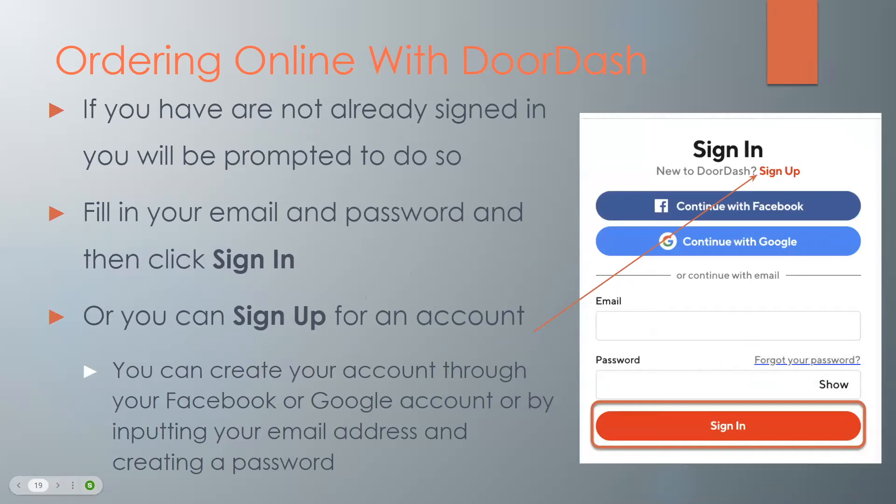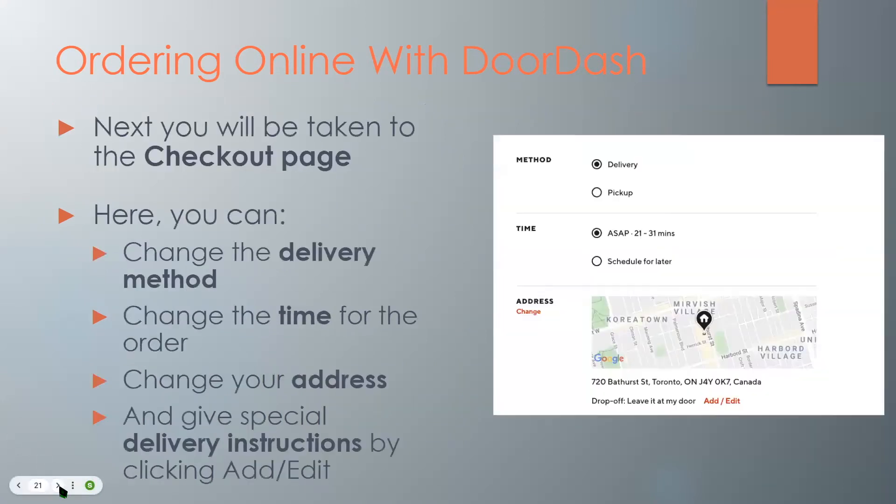If you haven't already signed in, you will be prompted to do so. Fill in your email and password and then click the red button that says 'sign in.' Or you can sign up for an account by clicking the small sign up button, and then create your account through your Facebook or Google account, or by inputting your email address and creating a password.